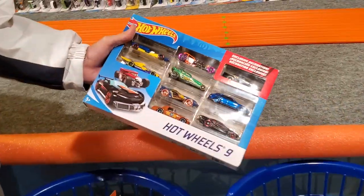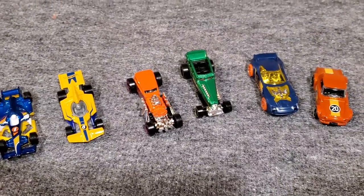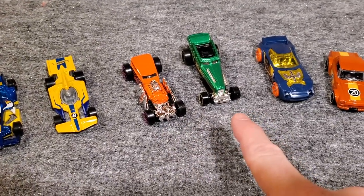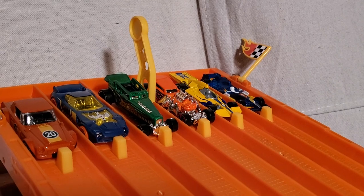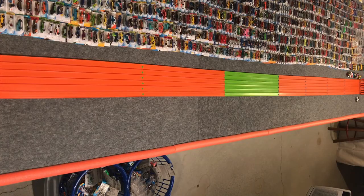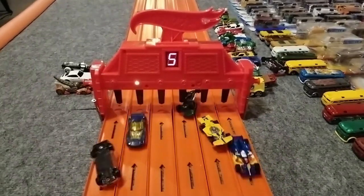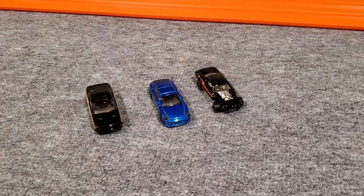We're ready for the next six — Ethan just pulled out a nine-pack. We'll open it up and run six of them, then three next round. Out of the package we've got a Formula One, a Formula Flashback, Street Creeper, one car with no name on the bottom, Nerve Hammer, and a Fairlady 2000. Let's see how they run. Three, two, one! Lane five wins — looks like Nerve Hammer beat them out.